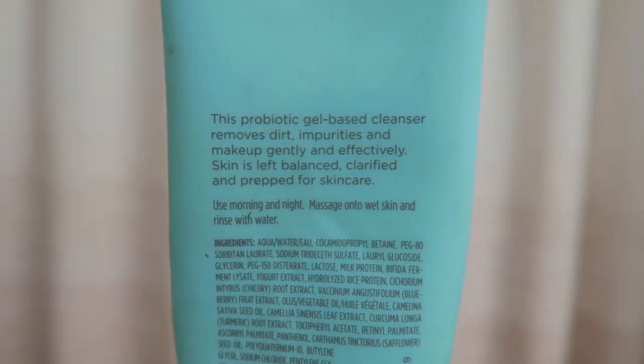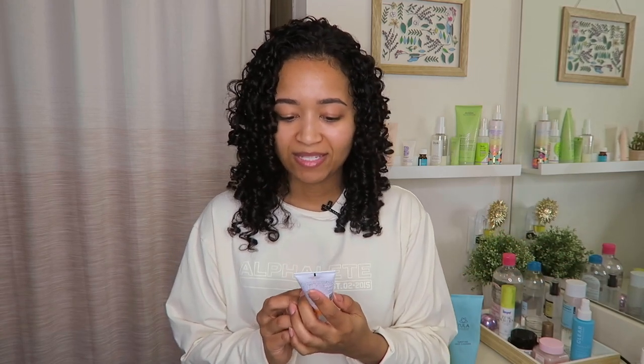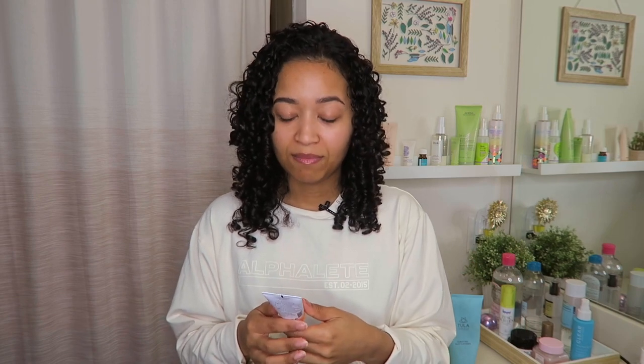For cleansing, I want to talk about the Tula probiotic cleanser that I got in a FabFitFun box — it's almost empty, which is crazy. We keep it in the shower because it works really well with my Foreo. It's been in the shower for about two months, so for basically almost a year I was using it every single day. The other cleanser I have out is the Drunk Elephant Bestie Number Nine Jelly Cleanser. It's a pH-balancing cleanser, but it's not really my favorite — it doesn't lather much and I feel like I need to use a lot of it.